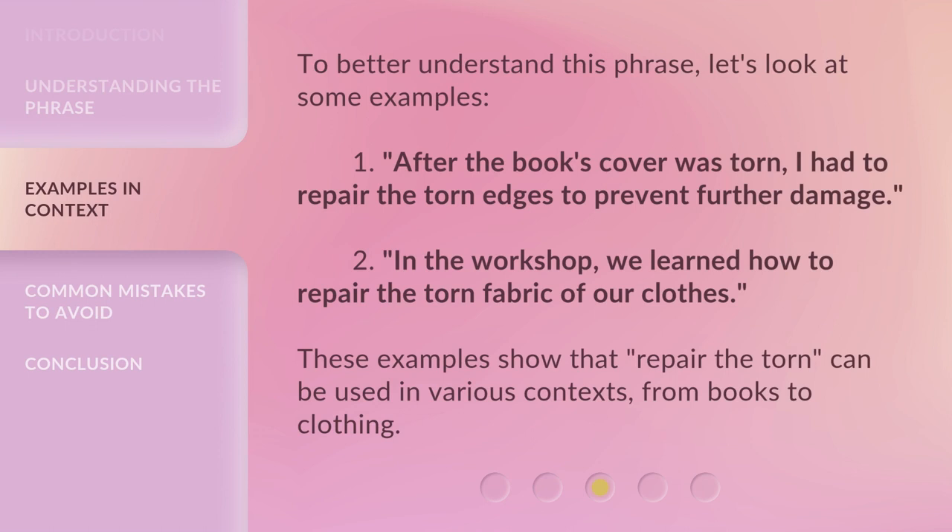To better understand this phrase, let's look at some examples. One: After the book's cover was torn, I had to repair the torn edges to prevent further damage. Two: In the workshop, we learned how to repair the torn fabric of our clothes. These examples show that 'Repair the Torn' can be used in various contexts, from books to clothing.